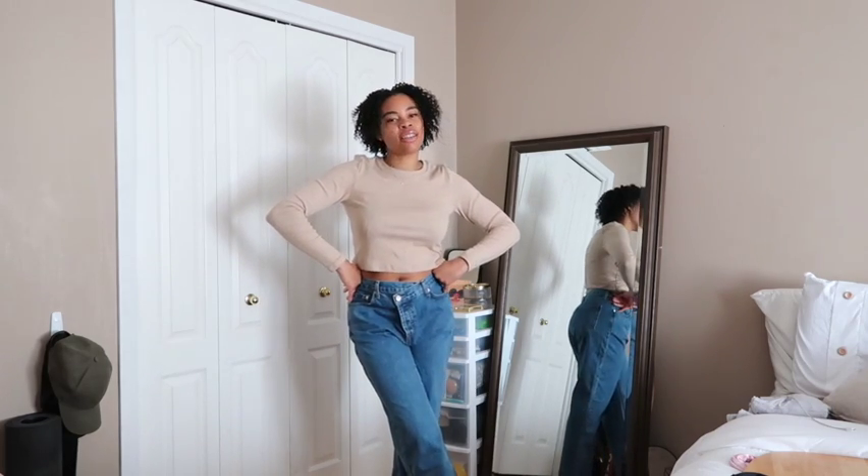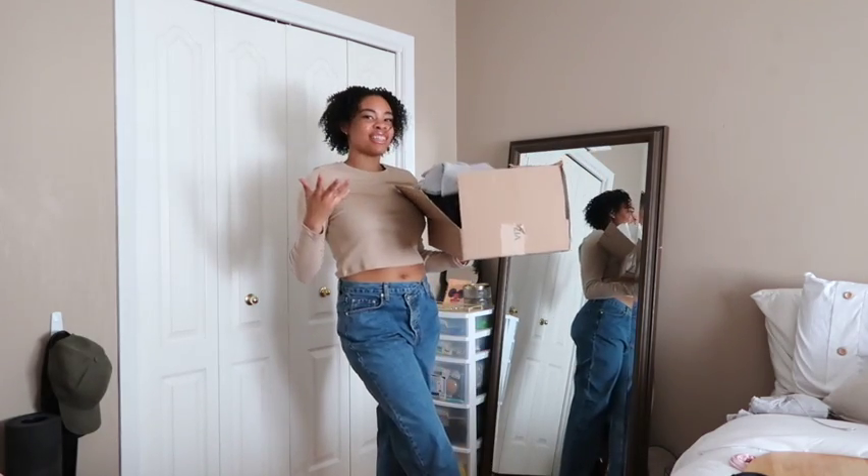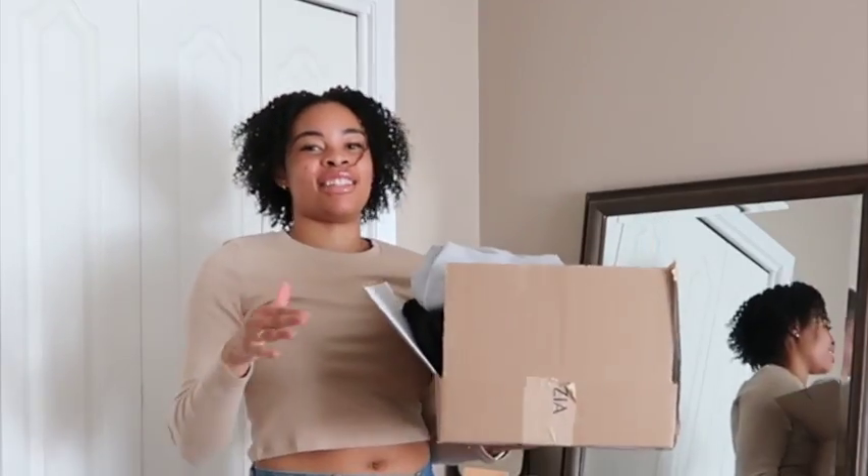Hey, hi, hello. Thank you for clicking on this video. My name is Faith and today I have an Aritzia haul. Who's surprised? Literally no one.